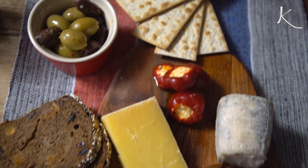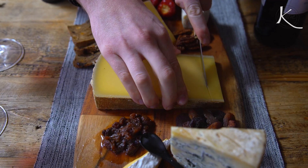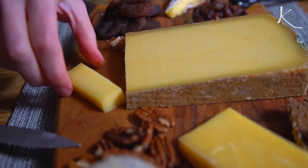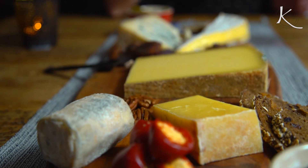Happy Valentine's to you! Are you ready for this Valentine's Day cheese board? And a very happy Valentine's Day to all of you guys. Thanks for watching as always, and don't forget — keep it quirky! See you next week.